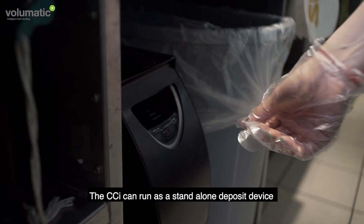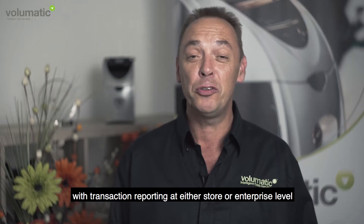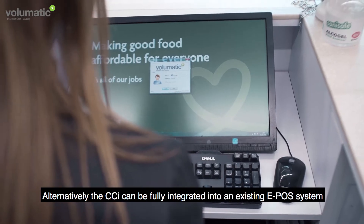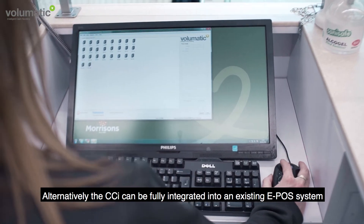The CCI can run as a standalone deposit device with transaction reporting at either store or enterprise level. Alternatively, the CCI can be fully integrated into an existing EPOS system.